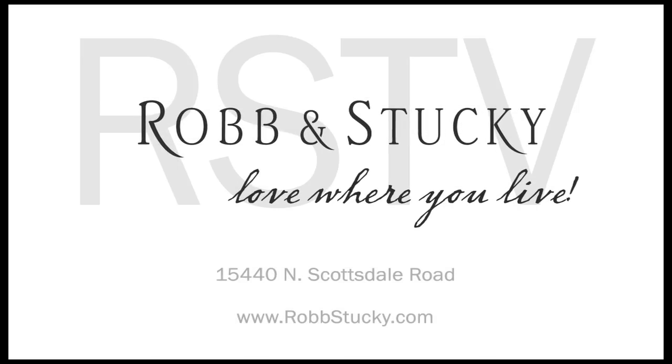That's the inside story. So, until next week, we're here to help you love where you live.